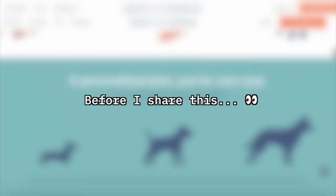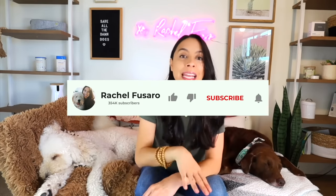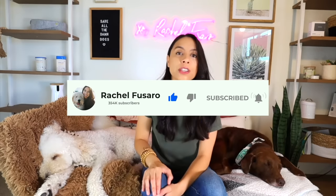Before we jump into the first kibble brand — which actually gets delivered straight to your home at a really reasonable price — everything I talk about in this video will be linked in my shop page below. Don't forget to click that subscribe button and turn on the notifications.